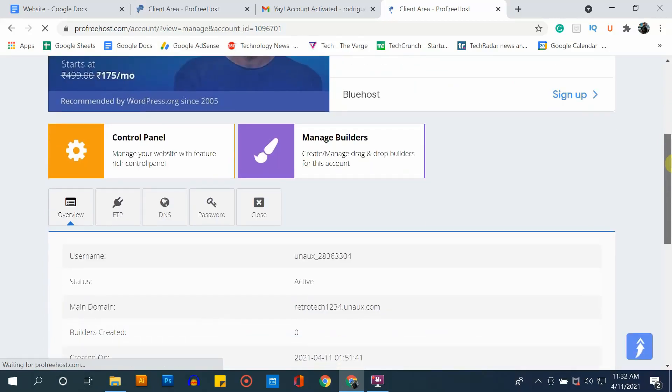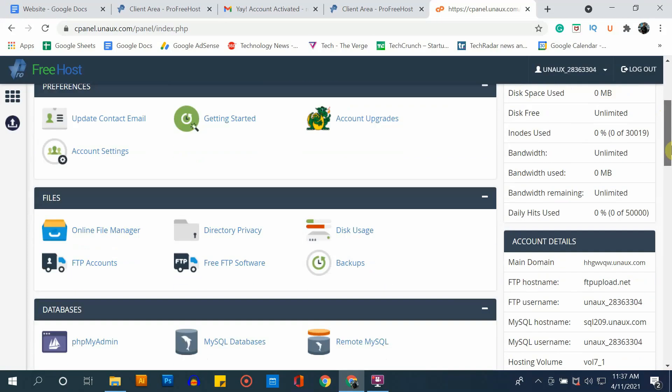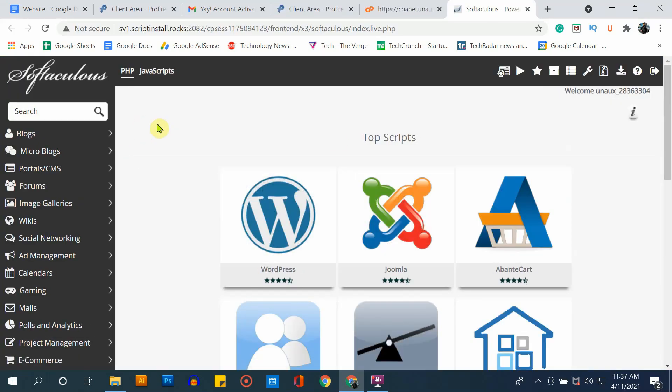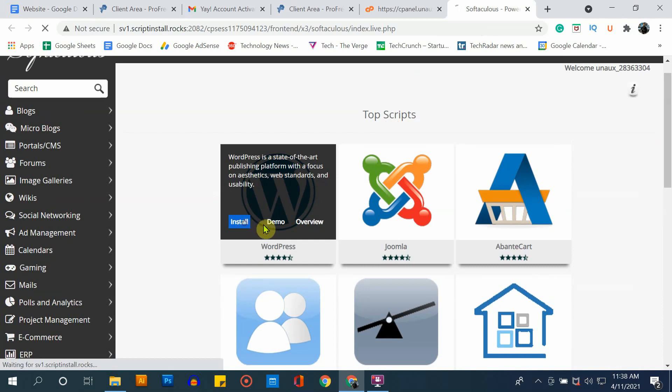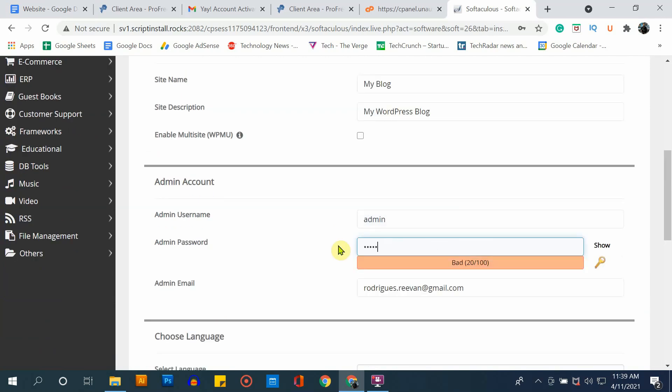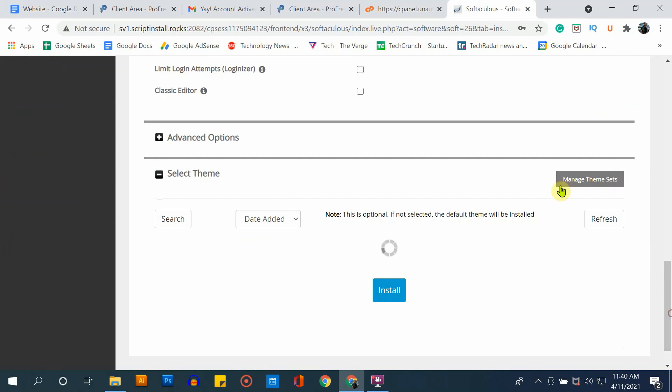Now in this section, you need to install the website builder for your website. A website builder helps you build your website with a simple drag and drop method instead of traditional coding. Go to the control panel, scroll down, and under the software section select apps installer. Here you will get different website builders. I recommend installing the WordPress website builder — it is one of the easiest and most popular options. Select the install button, then enter a new username and password for your admin account. This same username and password will be used to log into your WordPress account, so make sure you remember them. Once done, click install.